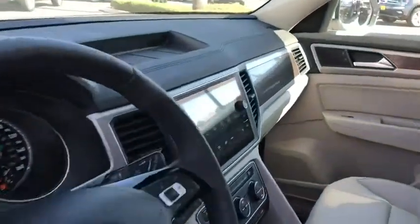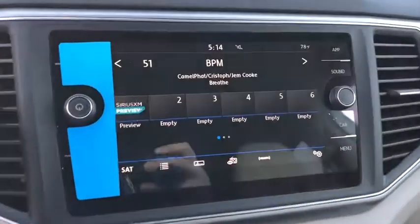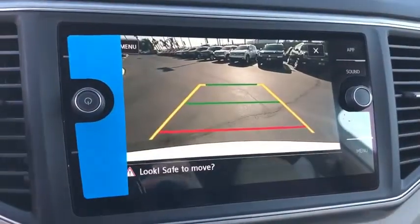Heated front seat, security system, power windows, rear window defroster, panic alarm, overhead console, remote keyless entry, tachometer.